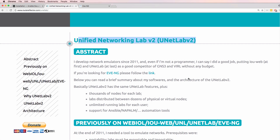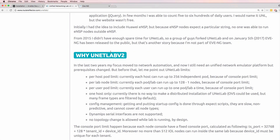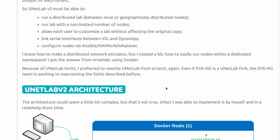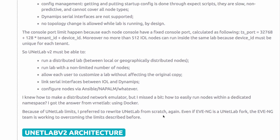UNetLab version 2 is based on Docker. This uses a different architecture to UNetLab and Eve NG. The developer talks about a number of limits with UNetLab which will also affect Eve NG. Because of those UNetLab limits, UNetLab version 2 is written from scratch. Be aware however that Eve NG is a UNetLab fork and the Eve NG team is working to overcome some of those limits.